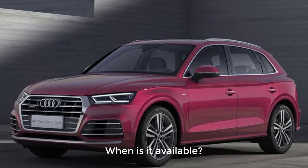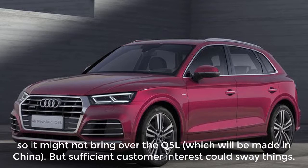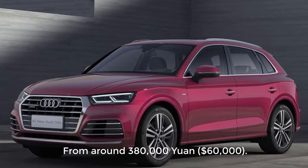When is it available? This is the tricky part. Audi doesn't sell every one of its products in the United States, so it might not bring over the Q5L, which will be made in China. But sufficient customer interest could sway things. How much? From around 380,000 yuan — about $60,000.